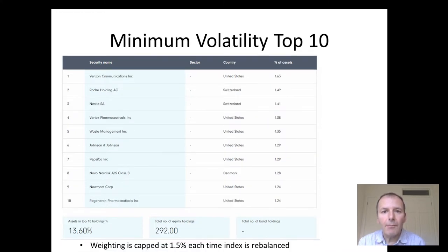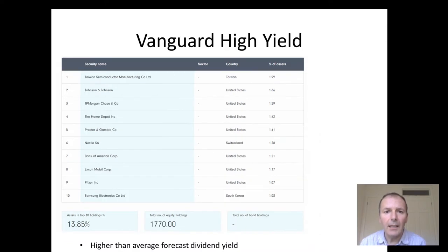This is the minimum volatility top 10 — ones where the share price hasn't really moved much. Some quite interesting companies like PepsiCo, where it's got a diversified customer base and people aren't spending much money each time they buy a Pepsi product. The weighting is capped at 1.5% for each holding at the time the index is rebalanced, so it's not too weighted towards the top holdings, with only 13.6% in the top 10.